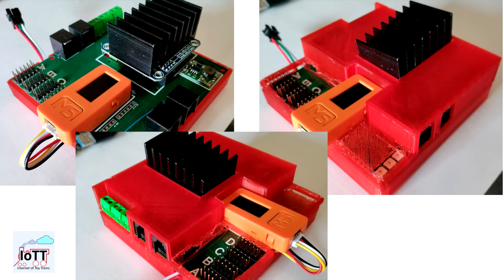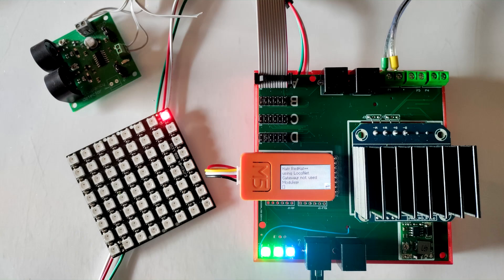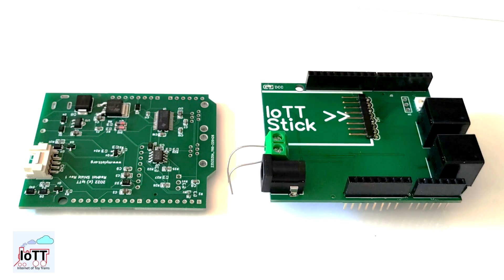A couple of months ago, I reported that the Red Hat++ project — the Arduino and DCC++EX based command station — is almost ready to go. And despite all the other stuff going on, I was able to get it running. But then I decided to drop the project. In this video, I will tell you why, and even more importantly, what exciting new device is going to replace it.